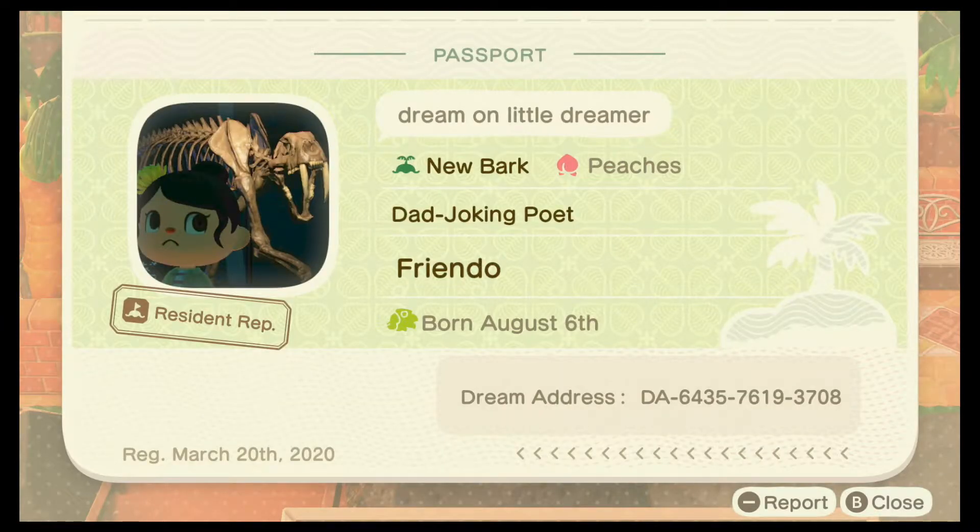I want to take a look at her passport. She has 'dream on little dreamer.' We're on the island of Newark. Peaches is her native fruit. She's a dad joking poet and she was born on August 6th. Oh my gosh, her birthday was yesterday! Happy belated birthday, Rachel — I hope you had an amazing one.